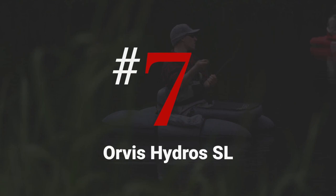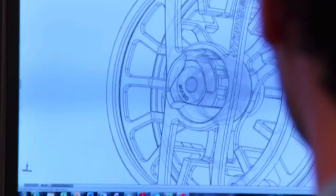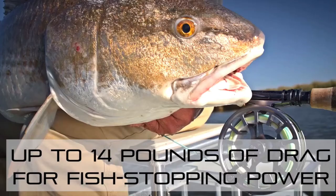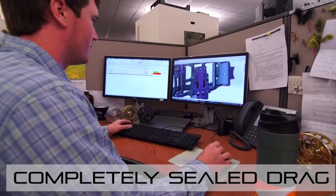Number seven on this list is the Orvis Hydros SL. This is the best reel for bass fishing and it comes in at a cost of $260. The pros are that it has the best drag system in its class and a large arbor design that's great for fishing bass. The cons are that it doesn't have the best sound and the drag knob is a bit annoying to use. This is a large arbor reel and it comes in the available weights of 3 to 11 weight.